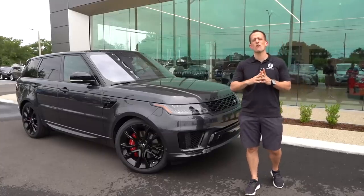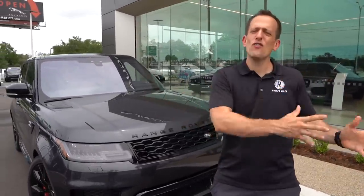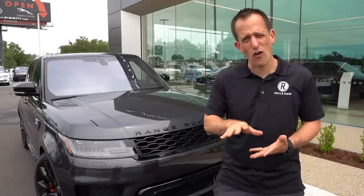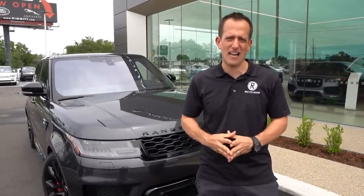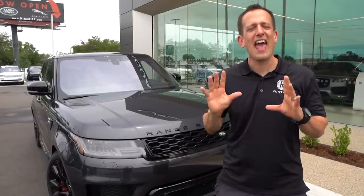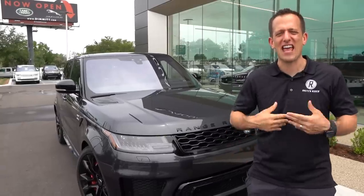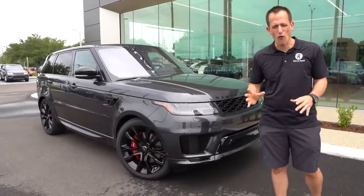Let's talk a little bit about Land Rover. Land Rover is such an iconic British marque, making those SUVs before they were even called SUVs, all the way back so many decades ago. Now with their Range Rover lineup, the first Range Rover ever existed was 1970. That first generation went from 1970 all the way to 1994. Let's dive into this 2019 Range Rover Sport HST.